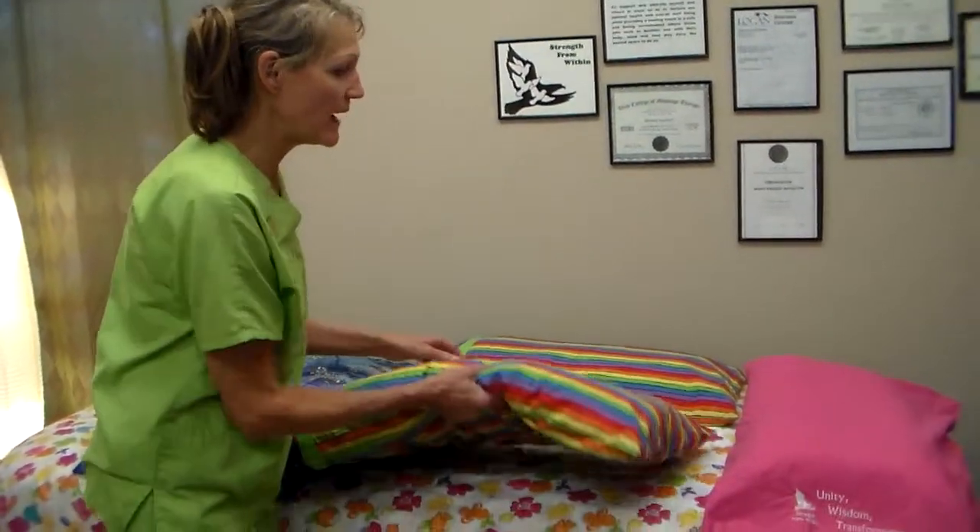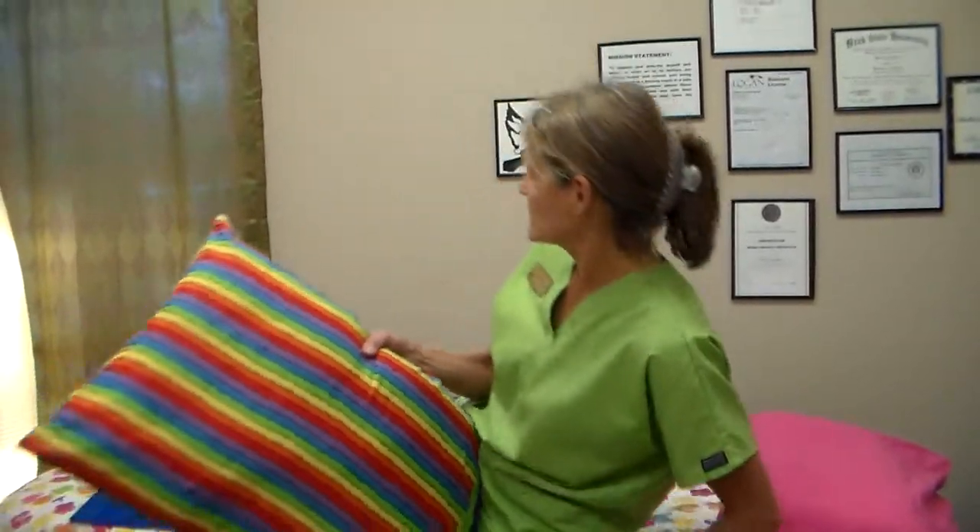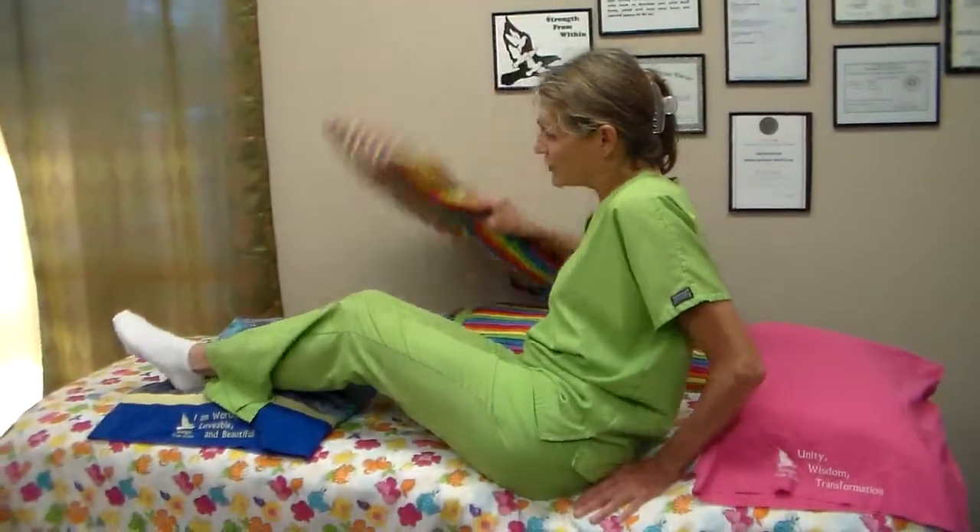Right now I'm just going to show you how to position yourself for a good night's rest when you're having back, shoulder, or hip pain.